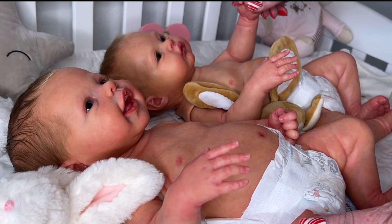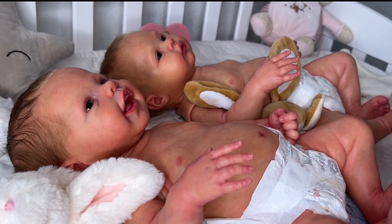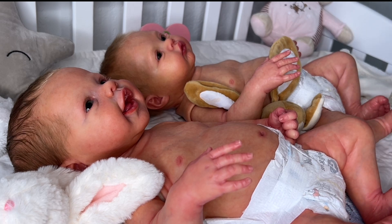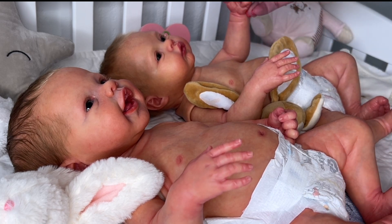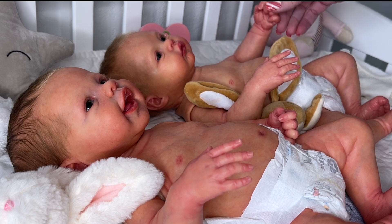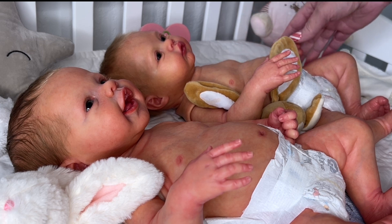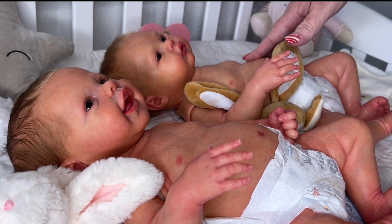I've got baby Meadow and I've got baby Blossom here and they are both sculpts — I get questions on this a lot. They are both sculpts by Andrea Arcello and they are supposed to be twins. Meadow was the first one that I got. She is actually a prototype that I bought off of eBay back in 2020. If you go on and Google Meadow by Andrea Arcello, she is actually one of the prototypes for her.